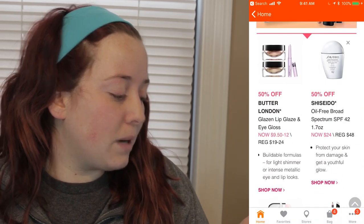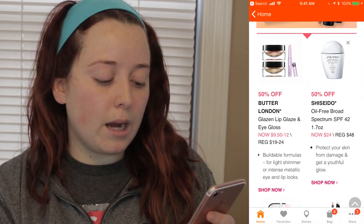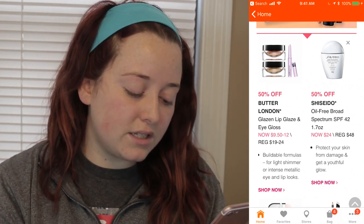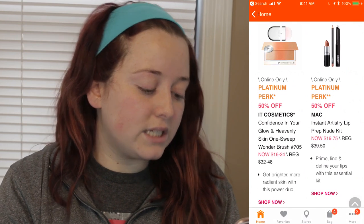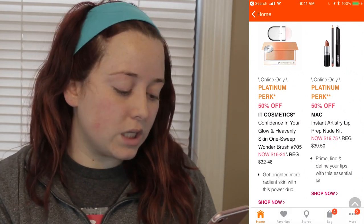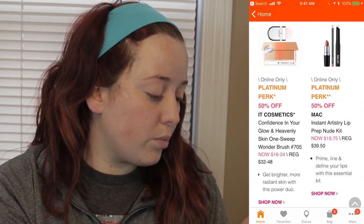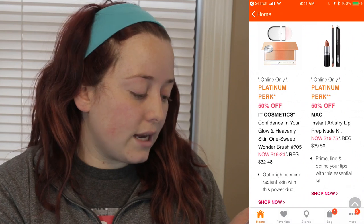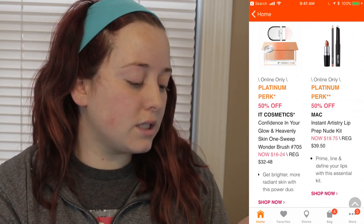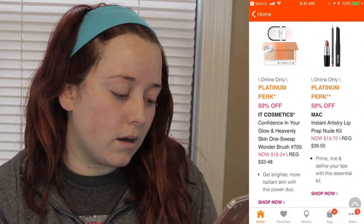Monday April 2nd: the Butter London Lip Glaze and Eye Gloss will range from $9.50 to $12. The Shiseido Oil Free Broad Spectrum SPF 42, 1.7 ounce, will be $24 instead of $48. The online only deal, which they say is a platinum perk, will be the It Cosmetics Confidence in a Glow Heavenly Skin One Sweep Wonder Brush — ranging from $16 to $24 — and the MAC Instantly Artist Lip Prep Nude Kit for $19.75. I might order the MAC one.